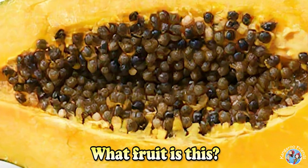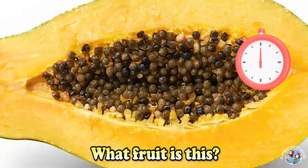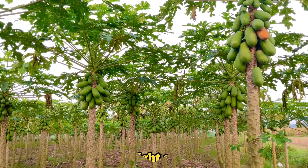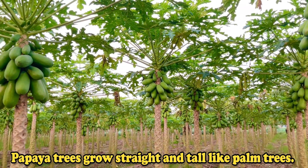What fruit is this? Papaya. Papaya trees grow straight and tall like palm trees.